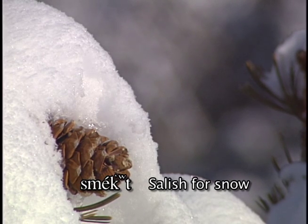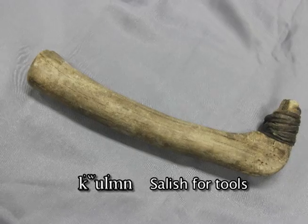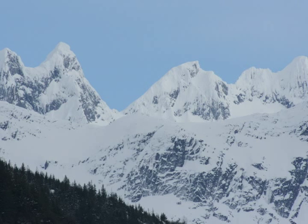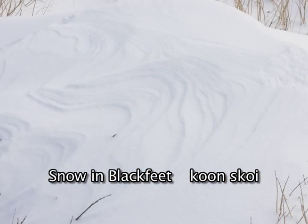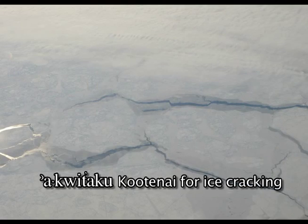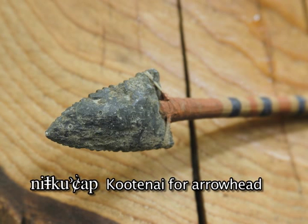For snow, for ice, these are the tools we use. In Blackfeet, mountains are snow, and we say cold in Blackfeet — it's the sound of ice cracking. That's an occupation site of the people, and this is an arrowhead.